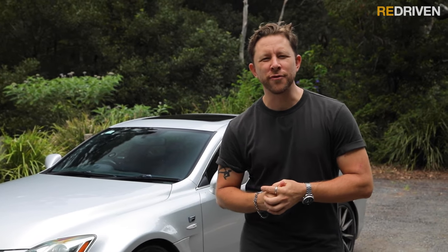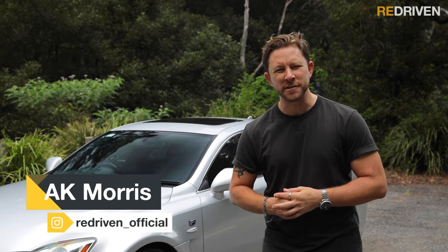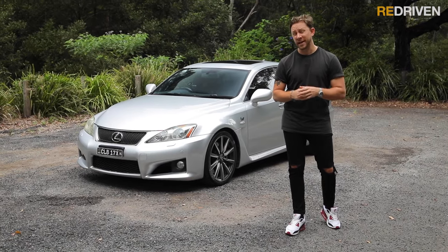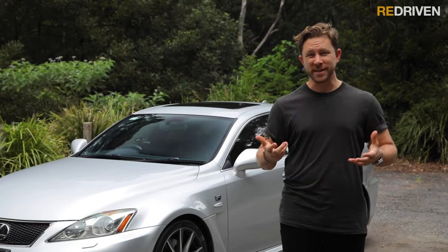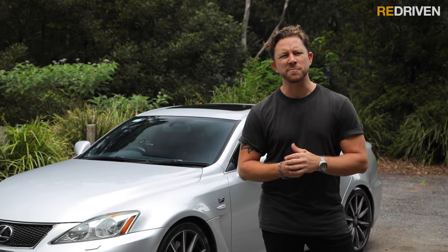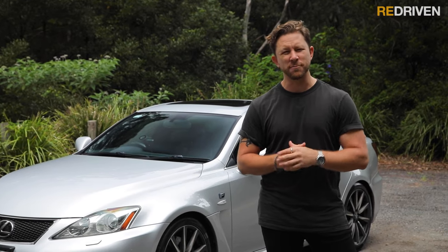G'day guys and welcome to Redriven. Imagine if you found out that Leonardo DiCaprio was a competitive downhill mountain biker — that'd be awesome, yeah? Finding out that this suave and sophisticated and immensely respected actor has an extreme sports side. Well, that's pretty much this car, the Lexus ISF: a suave, sophisticated and immensely respected car that with its 5-litre V8 under the bonnet has a bit of an extreme sports side.